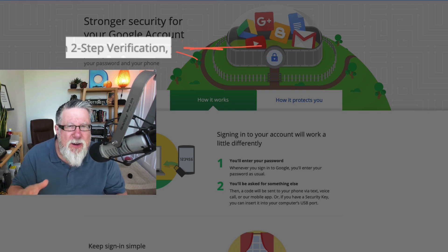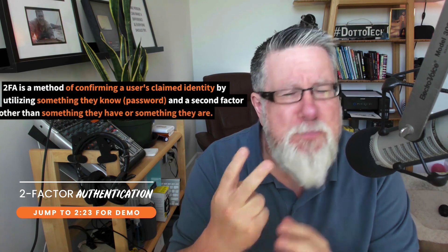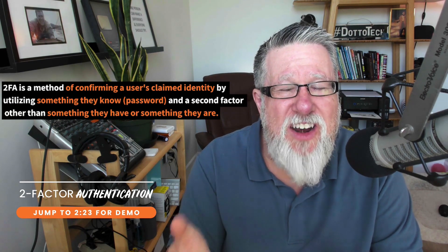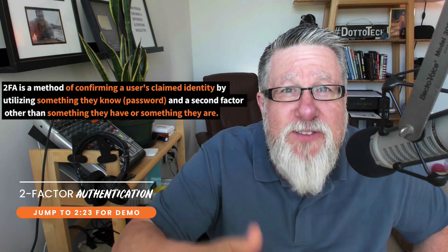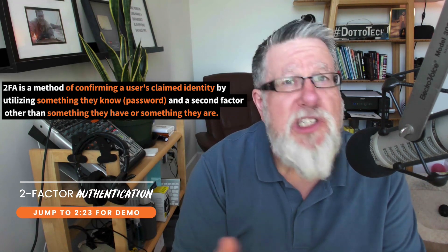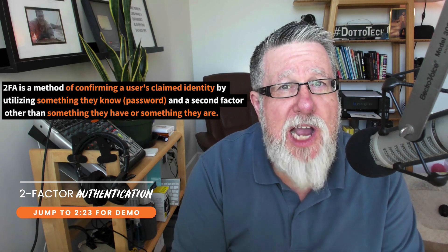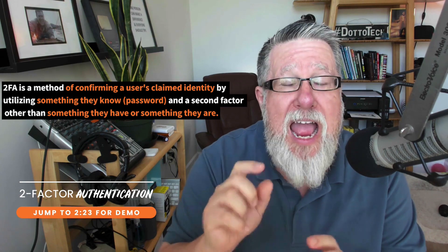Here's the basic premise of 2FA or two-step verification: you have two different pieces of information that are needed to access your account. Typically speaking, you go to sign in to an account — let's say it's your Gmail account. You go to sign in on your computer. You have your username and you have your password. That's the normal way that we log into any website or any service.